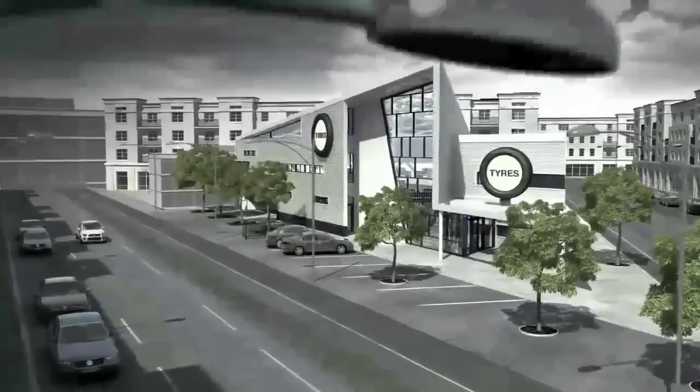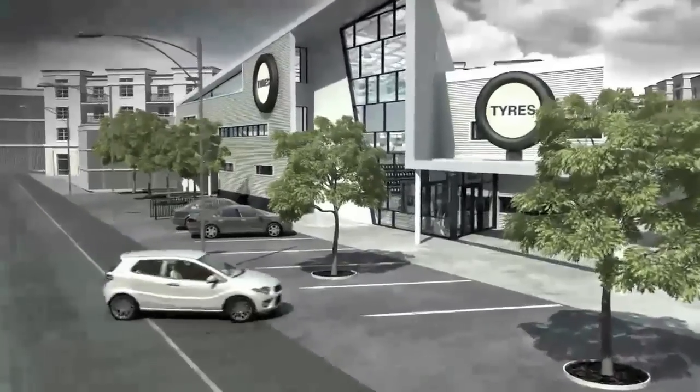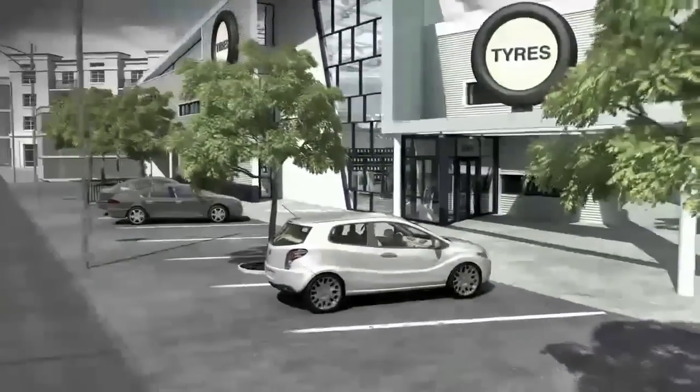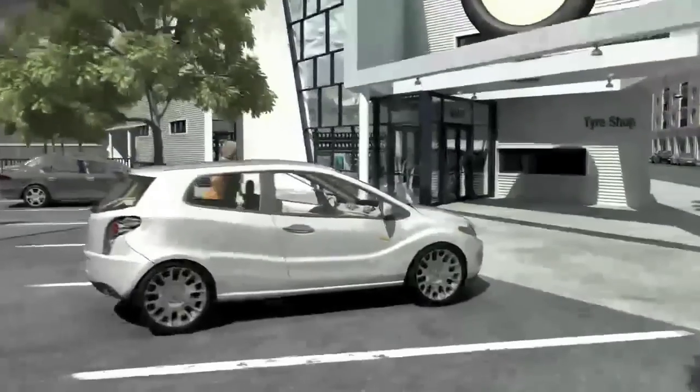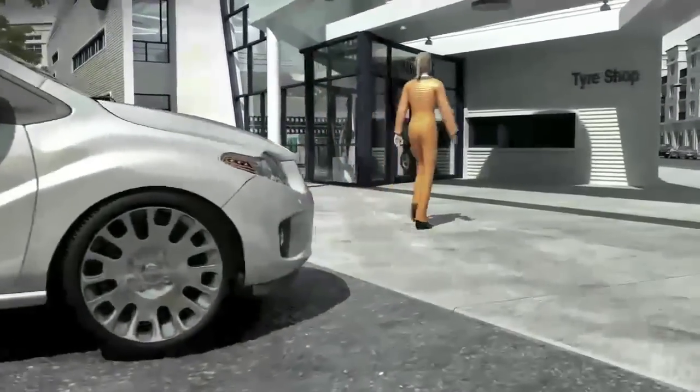The new EU tyre label will be compulsory as of November 2012. You will likely notice the effects of the label when your vehicle needs new tyres, like our Tina tyre here. So what awaits you when you visit a tyre retailer?